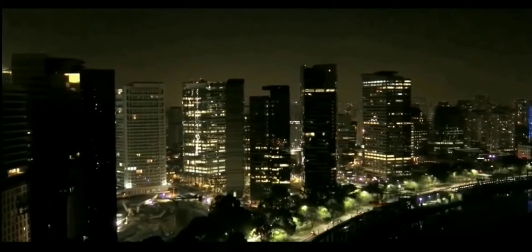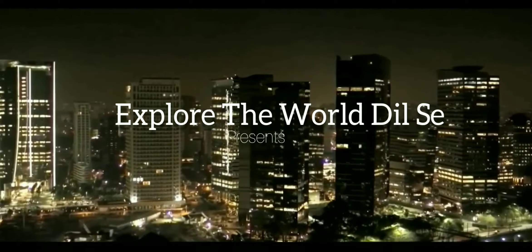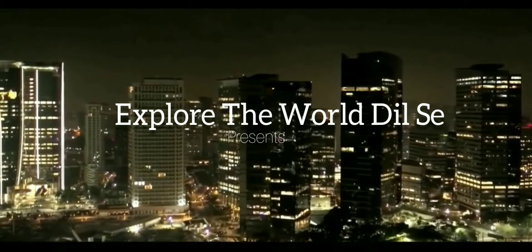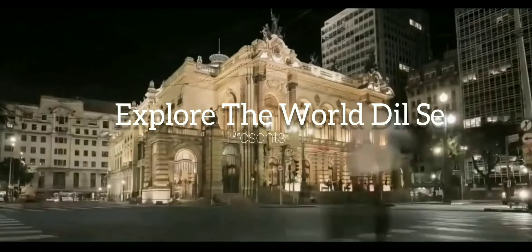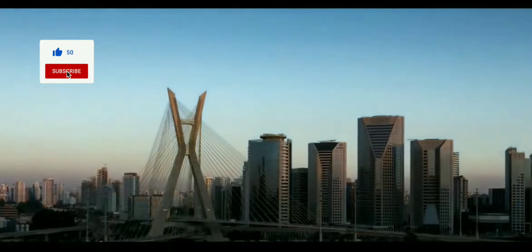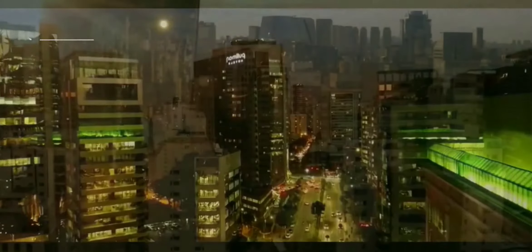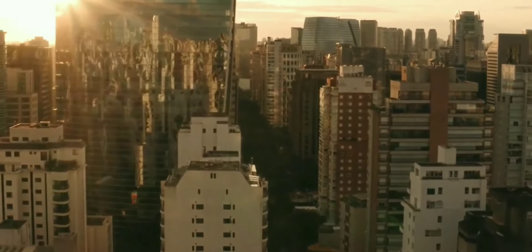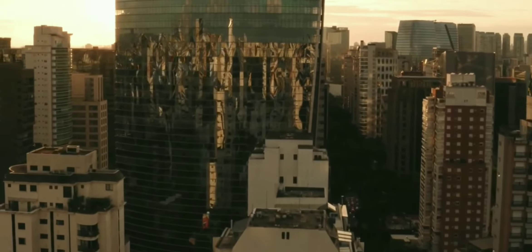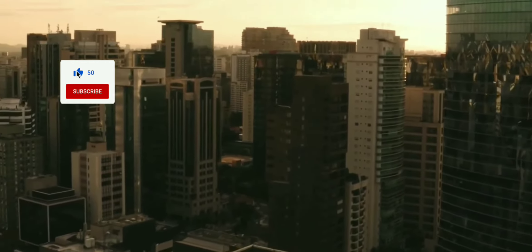The largest country in South America, Brazil occupies almost half the continent. Nearly all of it is in the Southern Hemisphere, and much of it is tropical, with vast stretches of rainforest filled with exotic plants and wildlife. Brazil's 7,400-kilometer Atlantic coast is lined with golden sand beaches, and its interior is filled with mineral resources — gold from Brazil's mines still lines the churches of Portugal, the colonial power that ruled Brazil until 1822.